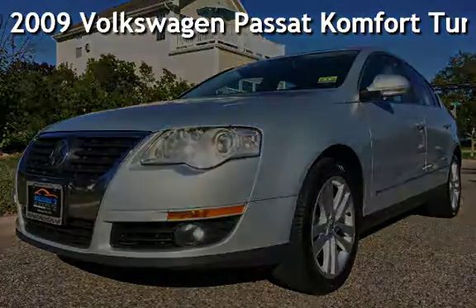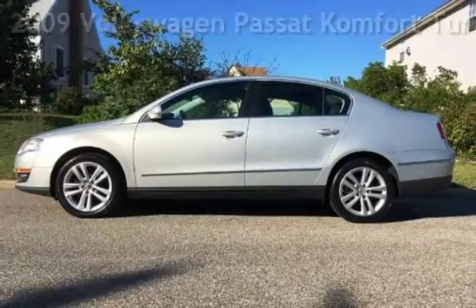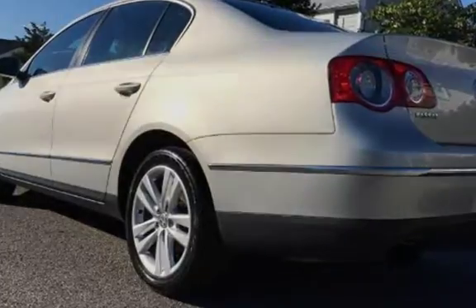Presenting a pre-owned 2009 Volkswagen Passat. This four-door sedan has a four-cylinder, 2.0-liter i4 engine, with front-wheel drive and an automatic transmission.